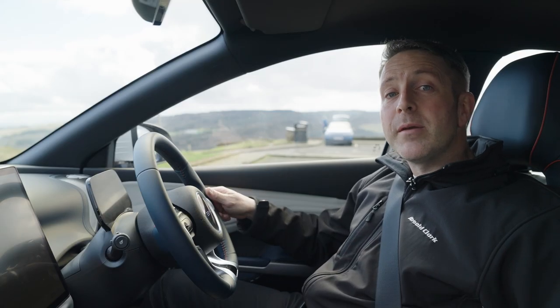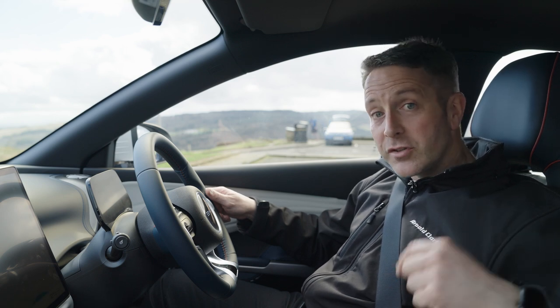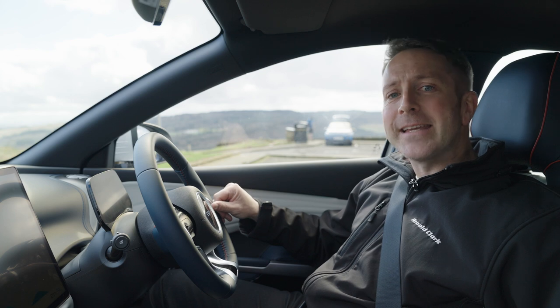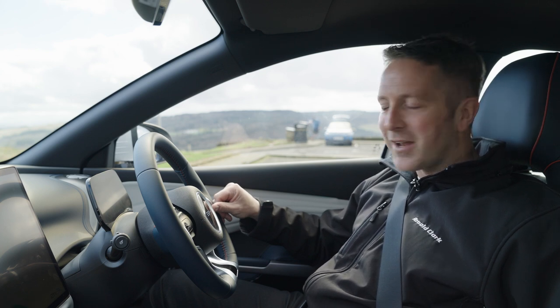Tell me in the comment box — do you like it? Do you agree with what I'm saying? If you want to find out more, go and visit your local Arnold Clark showroom. Like and subscribe. I've been Duncan Vincent — thank you very much. This has been the Arnold Clark YouTube channel and this is the BYD Atto 3.